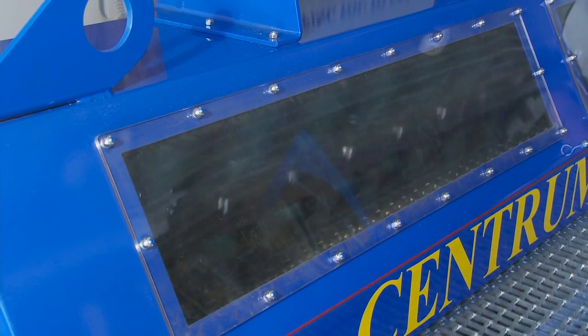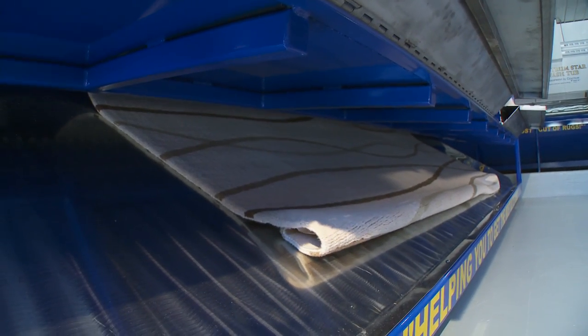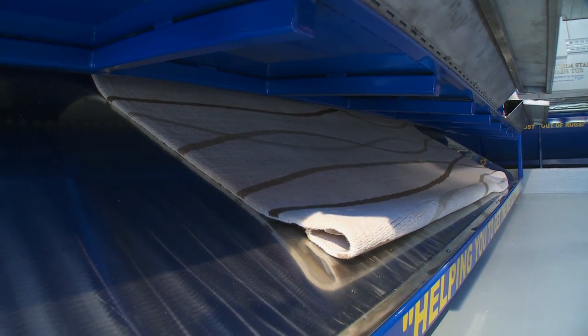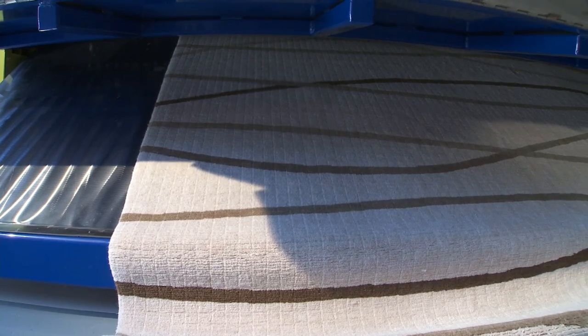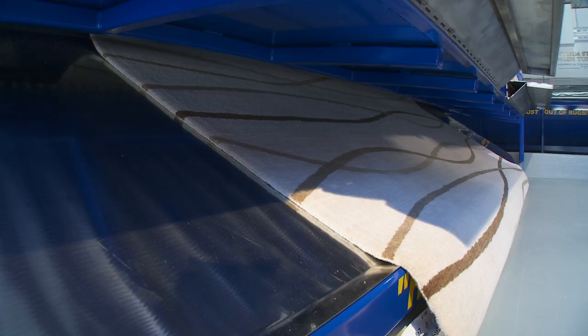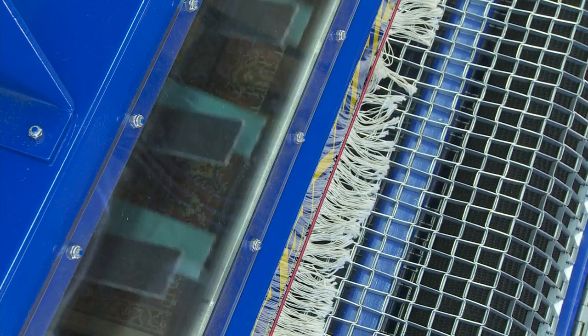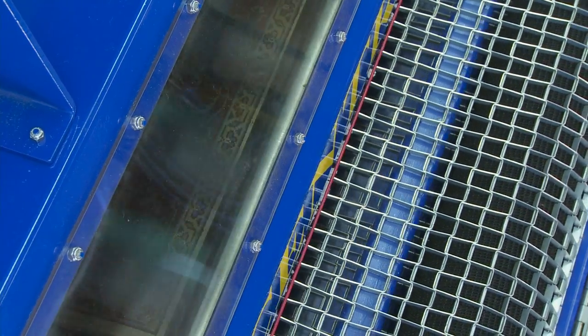The automated rug duster allows rugs to exit through the front as shown. This configuration allows the machine to be placed against a wall. For plants with an assembly line format, a rear exit model is available. Pinch rollers under the hood help the rugs to lay flat as they travel under the beaters.